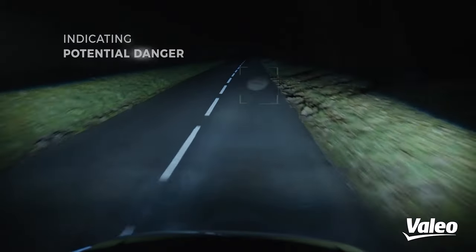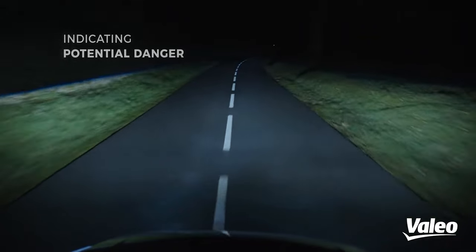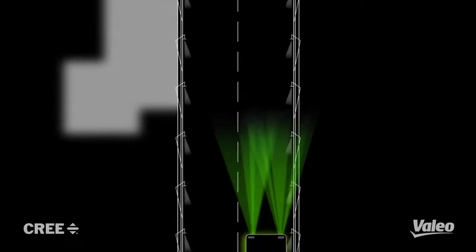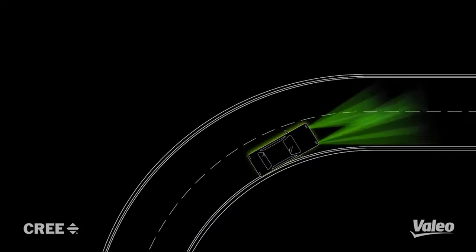The headlights automatically adjust brightness to an optimal level. Notably, this innovation is versatile, fitting into nearly any car. Installation requires headlights, a control unit, and a set of cameras.